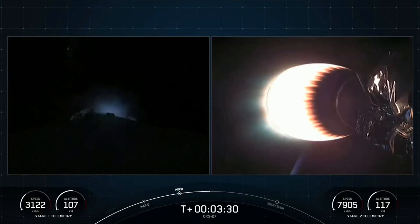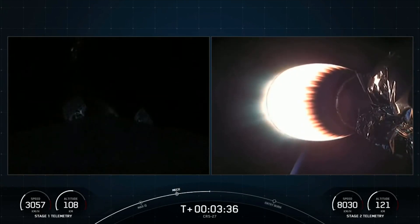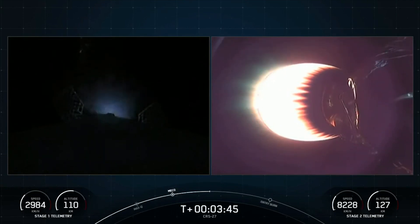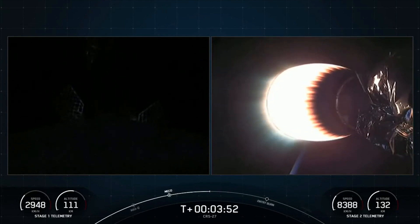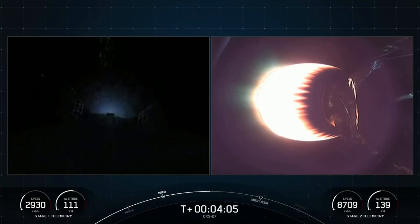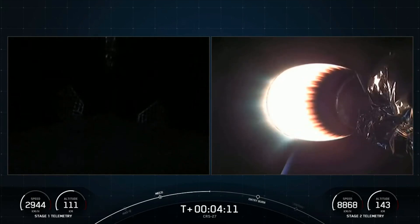If you're just tuning in, you're watching a live webcast for the 27th commercial resupply mission to the International Space Station for NASA. This is SpaceX's 17th mission for 2023 and the second Dragon flight to the International Space Station this year. We lifted off from Kennedy Space Center's historic Launch Complex 39A just about 3 minutes and 45 seconds ago. On the left side of your screen is the Falcon 9 first stage making its way back to Earth, and on the right side is the second stage, where you can see that Mvac engine. Today's mission marks the seventh flight for this Falcon 9 booster, which previously supported the Amazonas Nexus mission, SES-22, ispace's Hakuto-R Mission 1, and three Starlink missions.